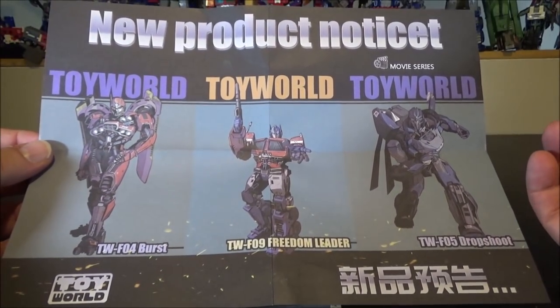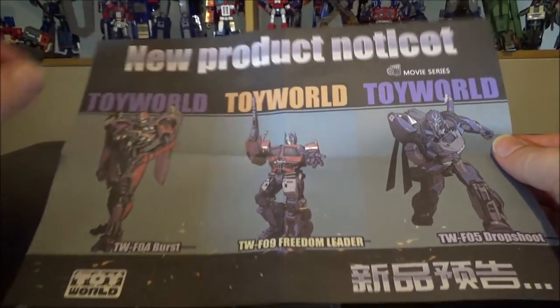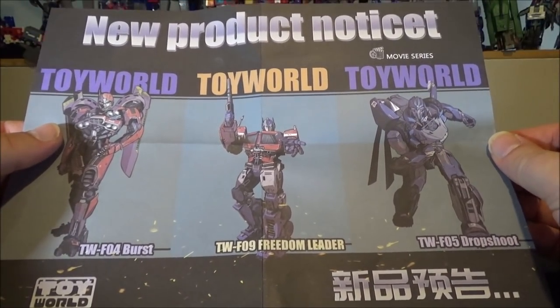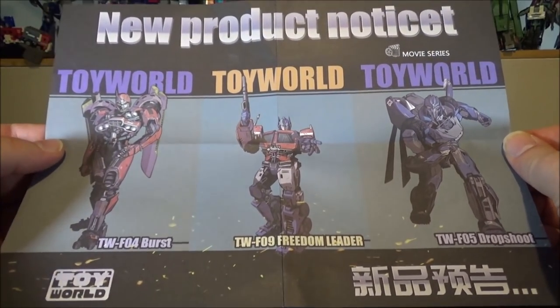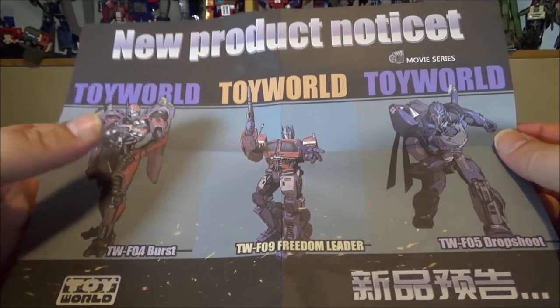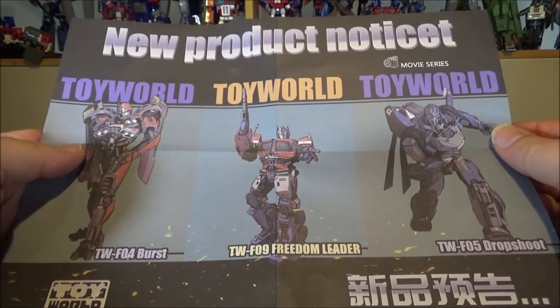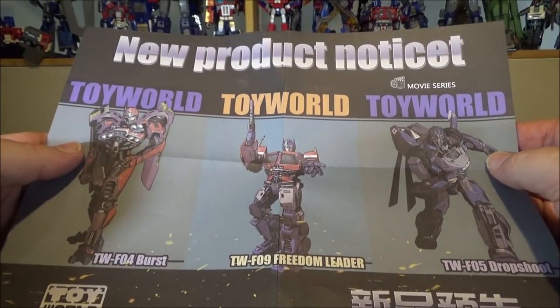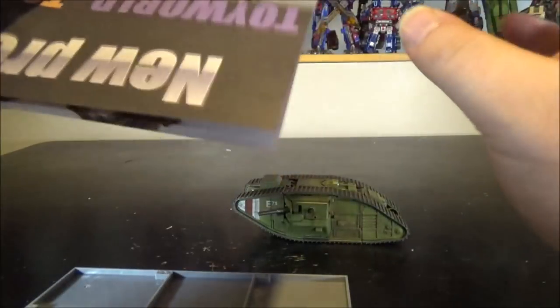We also have other releases coming, and I really cannot wait to see them. We've all seen the prototype of Freedom Leader, which looks awesome and huge. I'm not sure if these ones will be as huge, but I really can't wait to see how they look — and if they are really triple-changers. Let's cross fingers and wait.